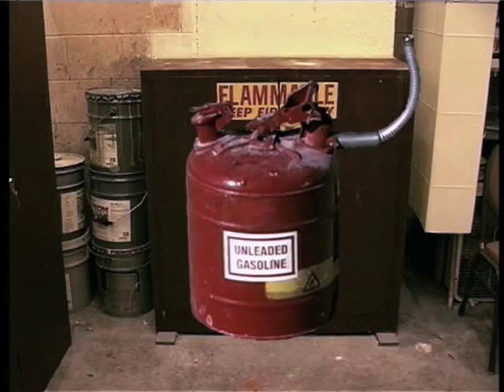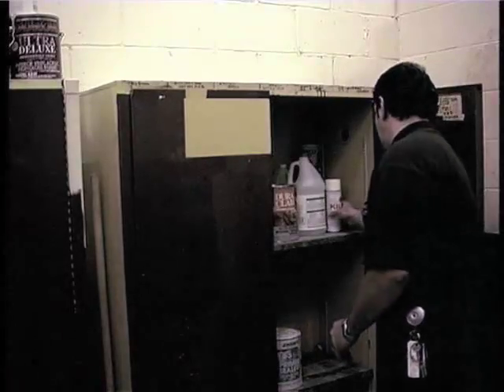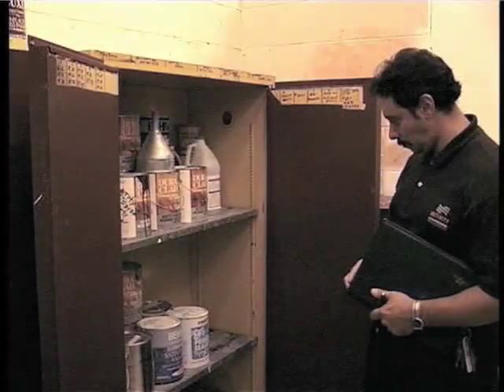All flammable liquids should be stored in their original or UL-approved containers. The containers should then be placed in a flammable liquids storage cabinet. Be sure that all containers are closed and labeled with the contents and appropriate labels.